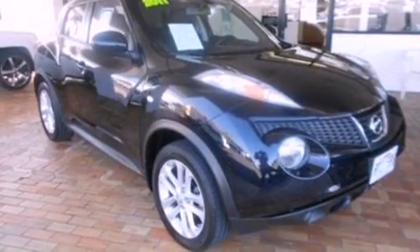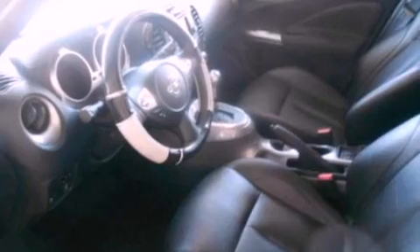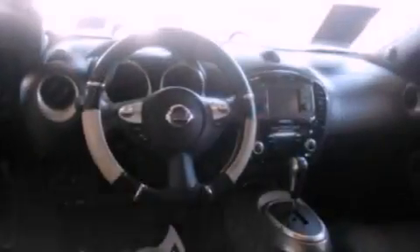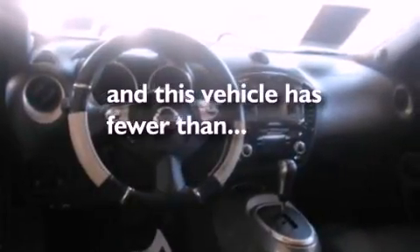The following features are also included: cruise control, full power accessories, a CD player, a four-wheel independent suspension, a security system, an anti-lock braking system, side curtain airbags, and this vehicle has fewer than 10,000 miles on the odometer.